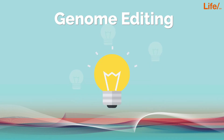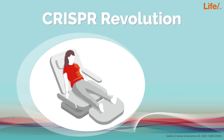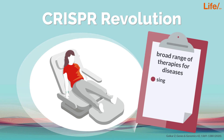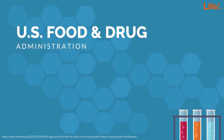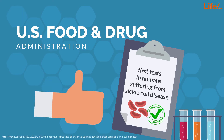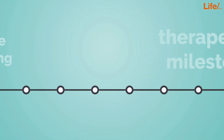Currently, most research into genome editing is done to understand diseases using cells and animal models. The CRISPR revolution, however, could be used therapeutically in humans, as it may offer a broad range of therapies for diseases, including single gene disorders like sickle cell disease. The US Food and Drug Administration has only in March this year approved the first tests in humans suffering from sickle cell disease. This is just the beginning of a therapeutic milestone.